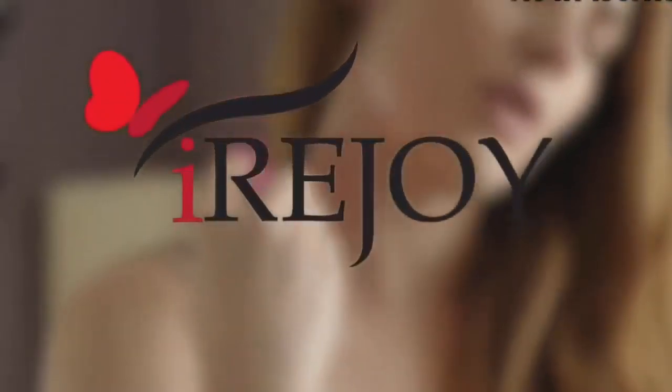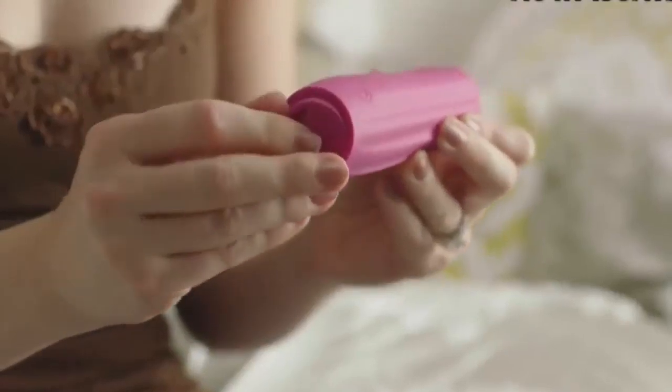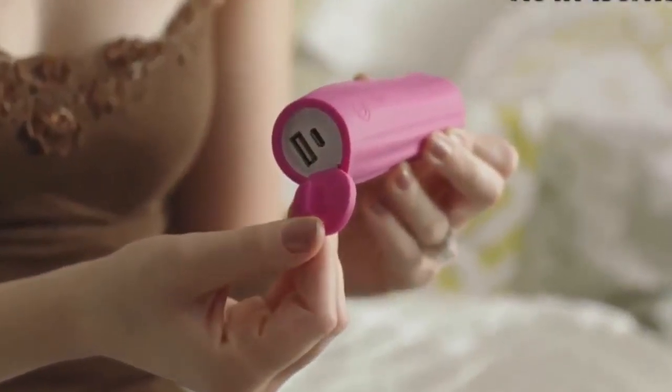I am happy to introduce you to iReJoy — the world's first power bank massager. A power bank can charge devices such as your iPhone, tablet, or iPod without needing to be plugged into a wall.